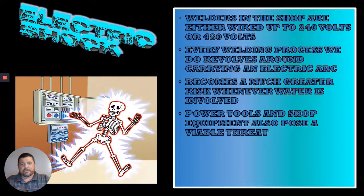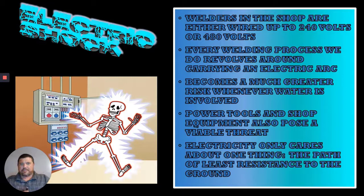Power tools and shop equipment can pose a viable threat because they do have electricity running through them. Exposed wires can cause a short circuit that can jump out and get you, like the little skeleton in the picture here. Electricity only cares about one thing: path of least resistance to the ground. If you insert yourself into that path, it is unbiased and it will jump right through you.